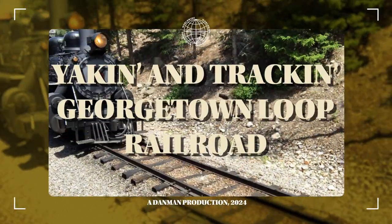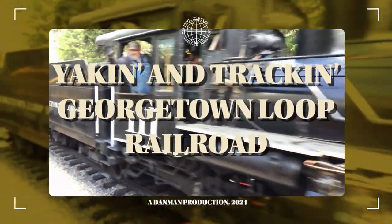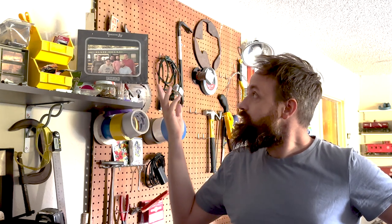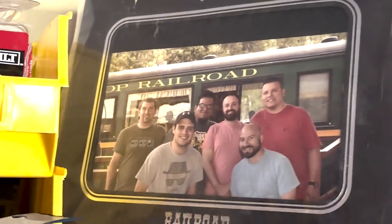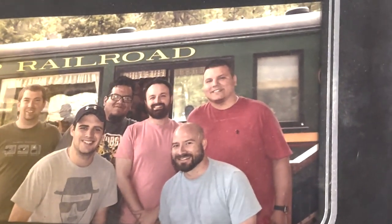I was working out here in my garage and I'd forgotten that when I got everything situated out here, I put up a souvenir picture from the Georgetown Loop Railroad. It's of me and some of my friends and some family members, and it reminded me of that trip. The Georgetown Loop Railroad is in Colorado along Interstate 70 in Georgetown, Colorado, between Georgetown and Silver Plume.